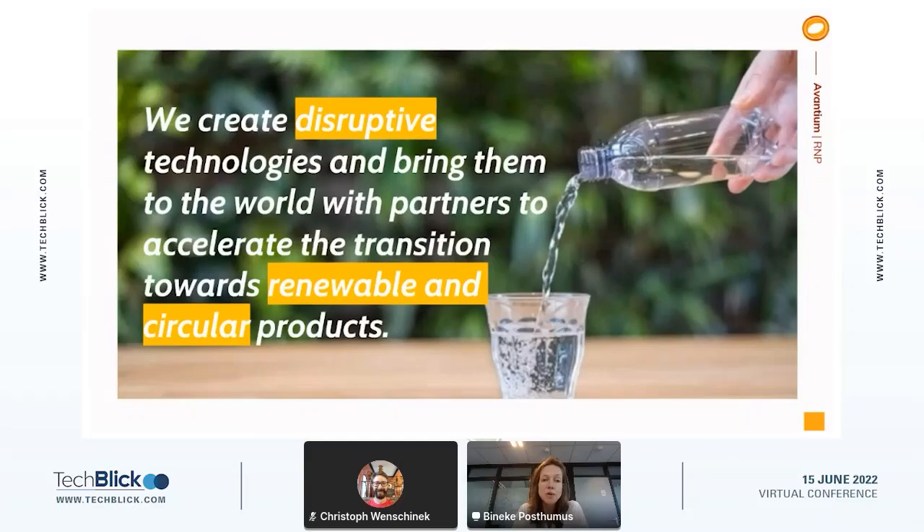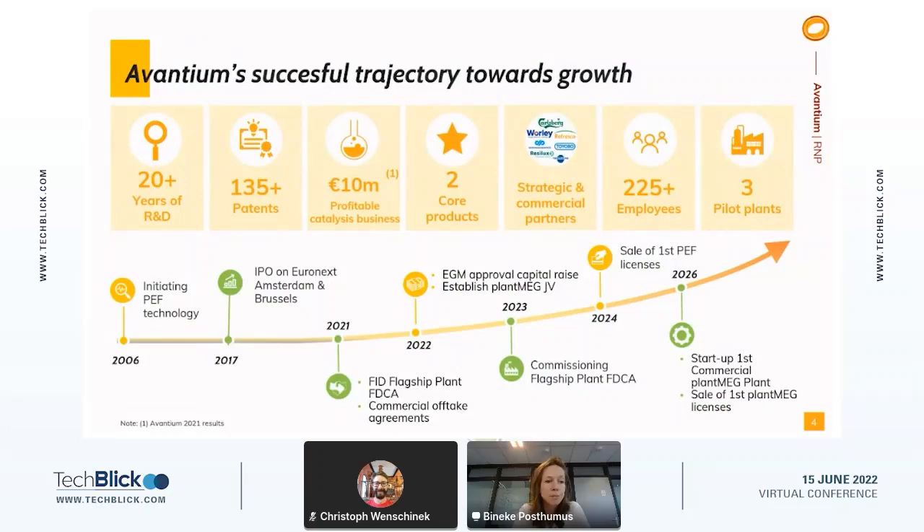I would like to introduce you to Avantium. Our company's statement is that we create disruptive technologies and want to bring them to the world with partners to accelerate the transition towards renewable and circular products. We are very much a technology company that works in partnerships to create a fossil-free world. Avantium was founded about 20 years ago — ironically a spin-off from Shell — using catalytic knowledge from that spin-out to convert plant-based sugars into sustainable chemicals. Over the past 20 years, we've focused on creating fossil-free technologies, and we now have about 135 patents on the different technologies to create PEF.